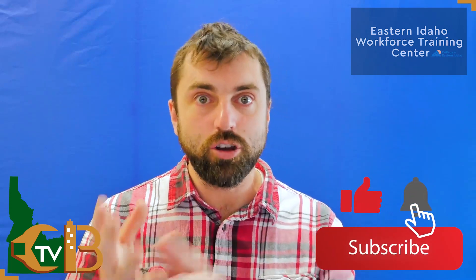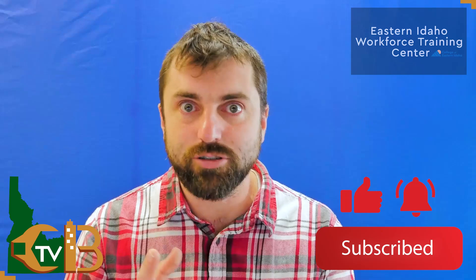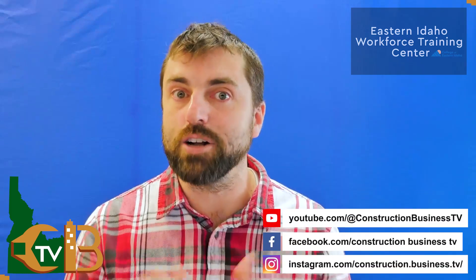That's going to do it for this week's edition of Construction Business TV in the East Idaho area. My name is Tyson, I'm your video journalist for CBTV. Thank you very much for following the channel on YouTube, Facebook, and Instagram — we have many ways to keep up to date on all the construction and development projects going on in your local area. Thank you guys so much for your time. I'll see you next week. Drive safe.